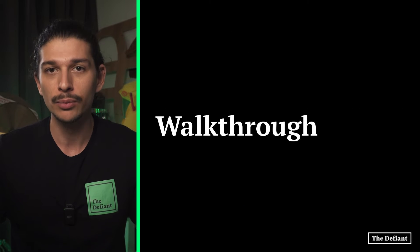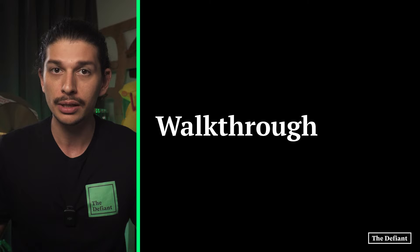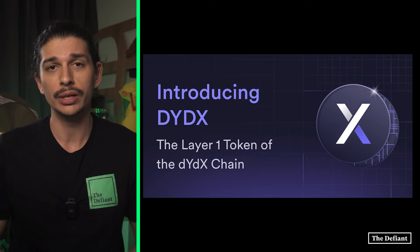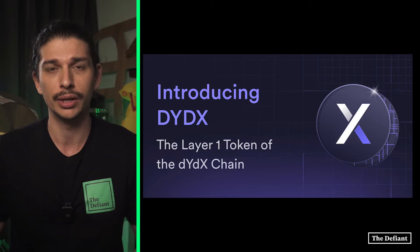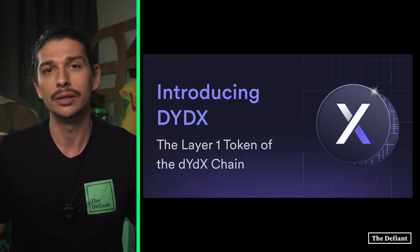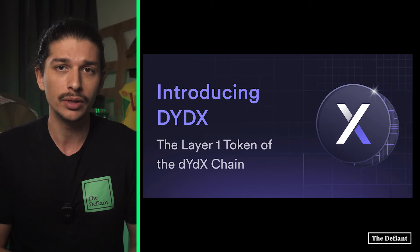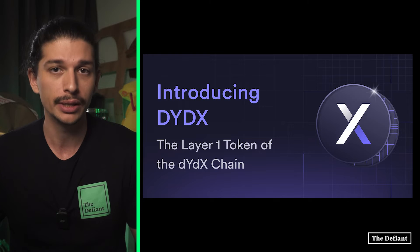Now that we understand a little bit more about the post-genesis phases, let's explore how we can play our part in securing the network and testing the DYDX chain. For those who wish to get involved or have already been active DYDX users, we'll take you through how to get started with DYDX chain. Being a layer 1 chain, a layer 1 token is needed and the DYDX governance community voted in support of the DYDX token, which requires the migration of Ethereum native DYDX, referred to as ETH DYDX, into the DYDX chain.